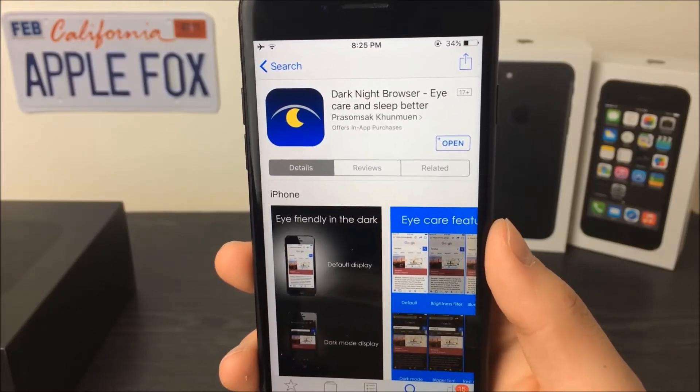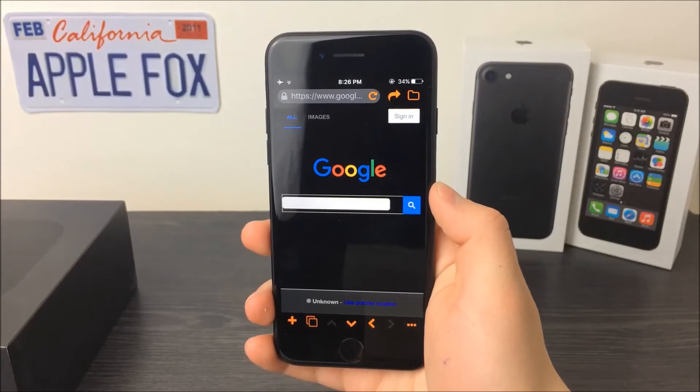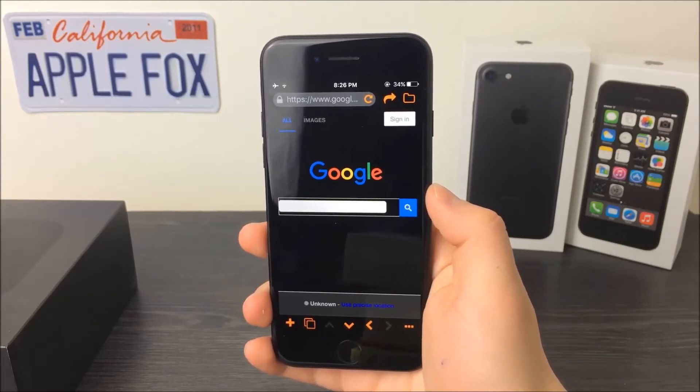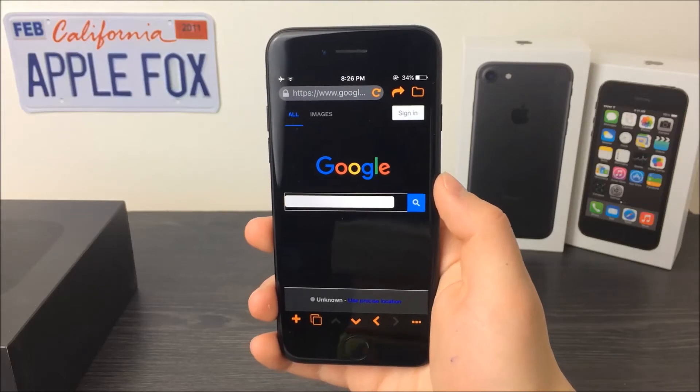There's not much bright light. For example, if you go to Google, you may see that it doesn't look the way you're used to. The Google logo looks normal but the background is black instead of white, and this is what this browser tries to do on every website you visit.